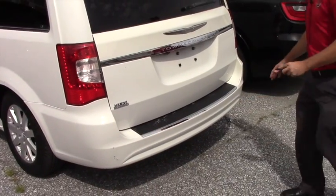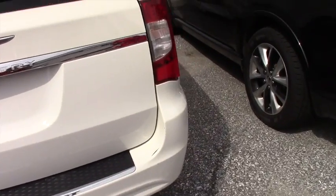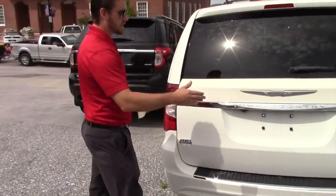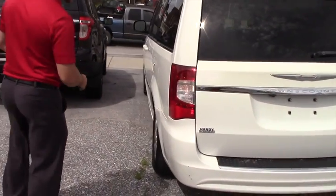We got a little scratch here. This vehicle has been priced based on its condition, and overall, besides that scratch on the rear bumper, this vehicle is definitely in nice condition.